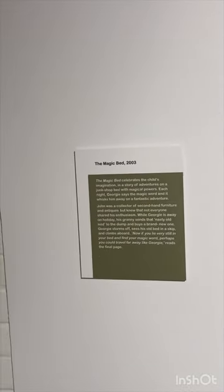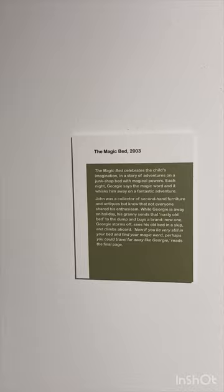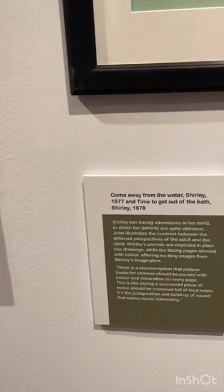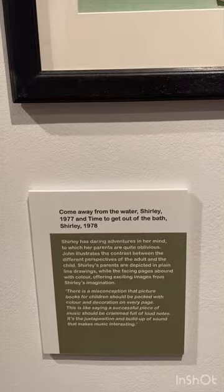This was The Magic Bed from 2003. Let's move across. Come Away from the Water, Shirley —